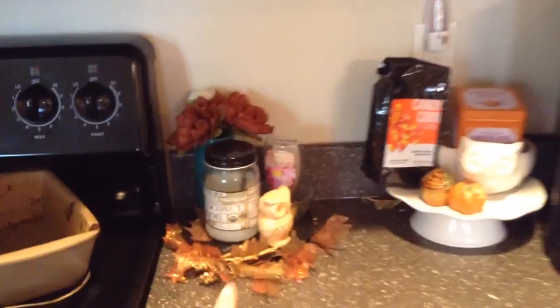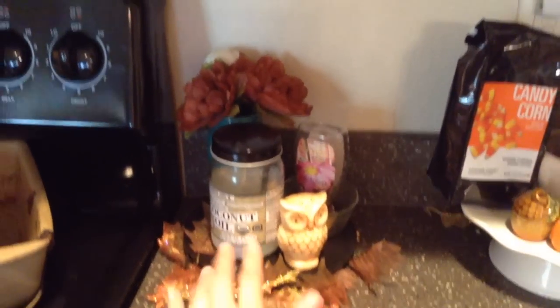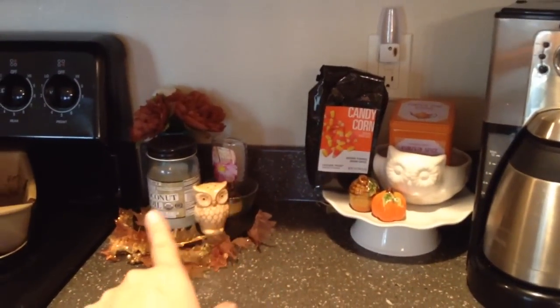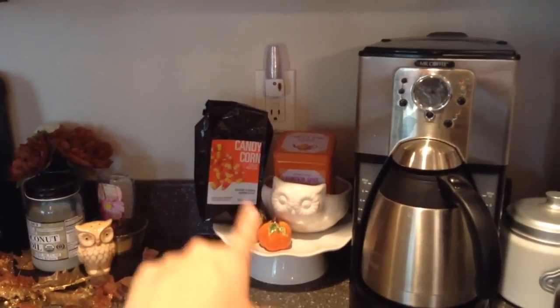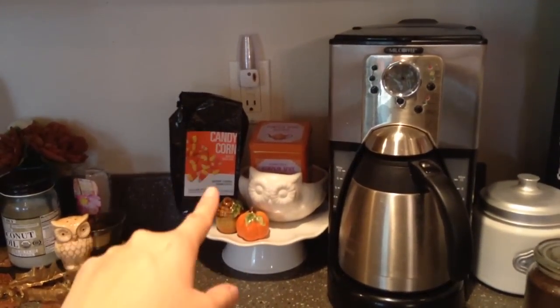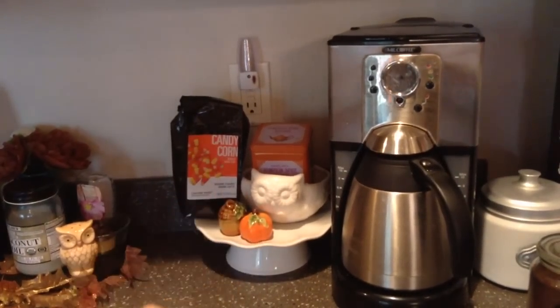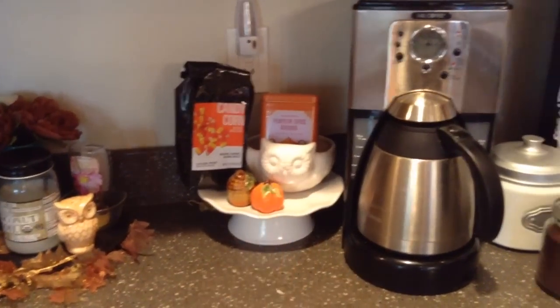Here's my current coffee bar station. You can see I just have a little owl, little pieces of garland, and some flowers. We use honey and coconut oil every day, so that's why those things are out. I usually like to showcase the coffee — I just started doing that. I'm going to get a Thanksgiving-themed coffee and then one for Christmas. Our store Winco has a lot of different flavored seasonal coffees. And then I have my tea from Trader Joe's in a little owl container.